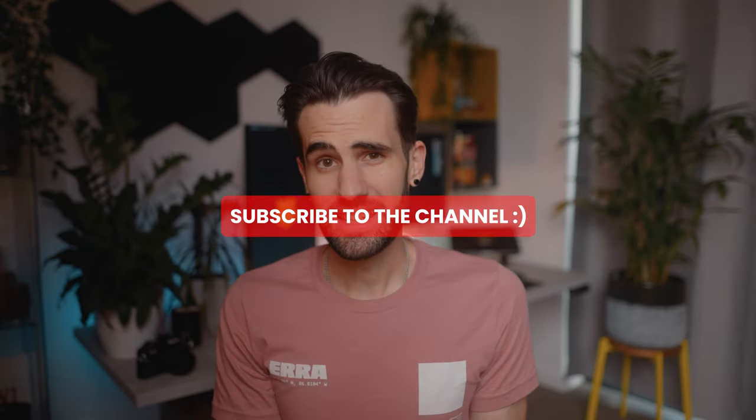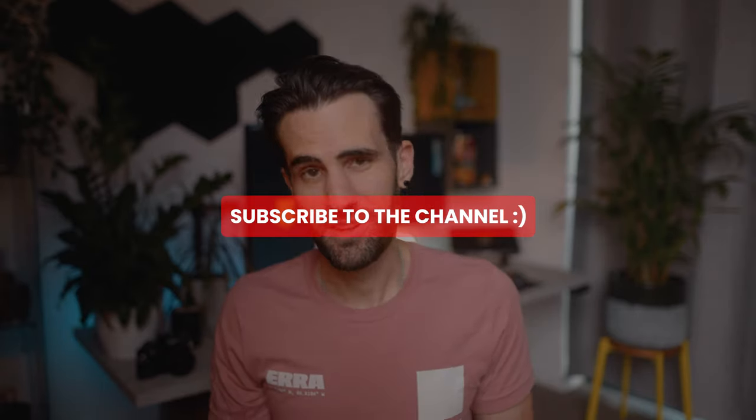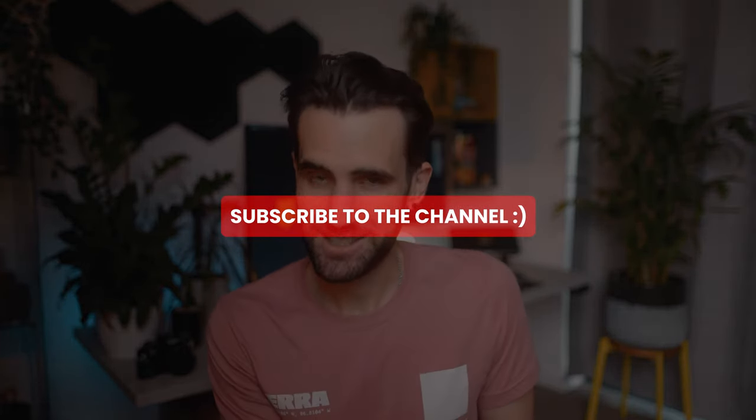If you did find this video valuable in any way, please do hit that like button and remember to subscribe to find plenty more videos just like this one. Keep on creating and keep growing, my friends — I'll catch you in the next one. Bye for now.